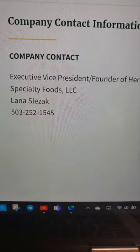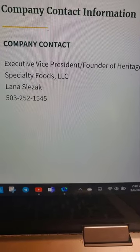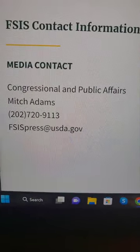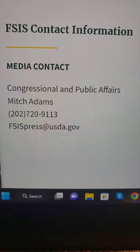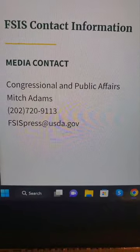Anyone concerned about an illness or injury should contact a healthcare provider. FSIS is concerned that some product may be in consumers' refrigerators. Consumers who have purchased these products are urged not to consume them — these products should be thrown away or returned to the place of purchase. The company contact is Executive Vice President and Founder of Heritage Specialty Foods LLC, Lana Slazak, at 503-252-1545. Media contact: Congressional and Public Affairs, Mitch Adams, 202-720-9113, FSIS Press at USDA.gov.